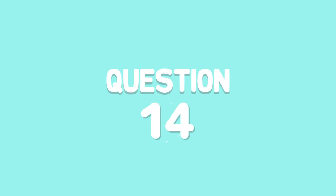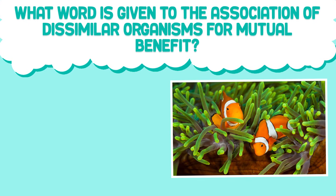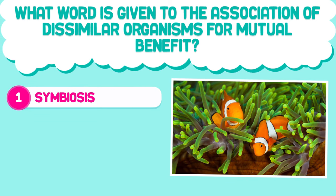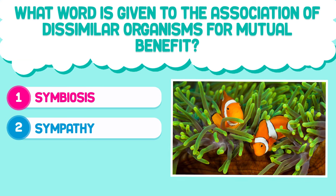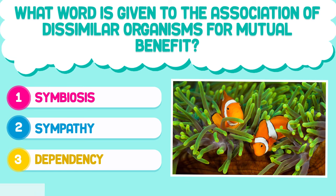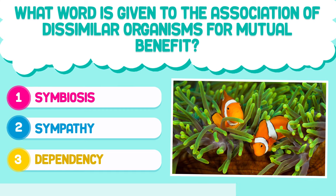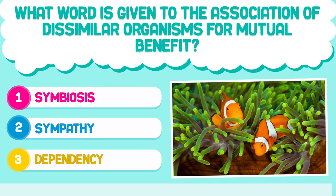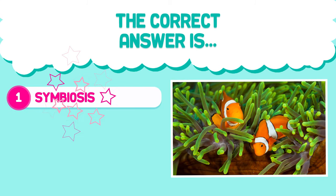Question number 14. What word is given to the association of dissimilar organisms for mutual benefit? 1. Symbiosis. 2. Sympathy. 3. Dependency. The correct answer is 1. Symbiosis.